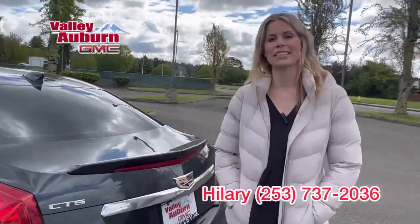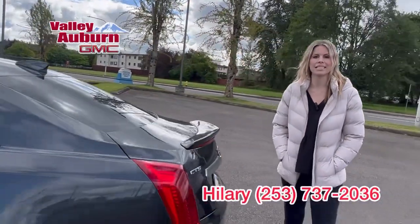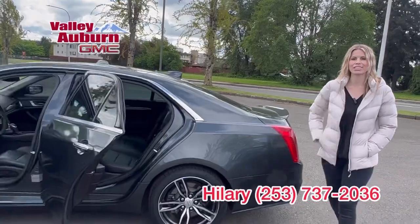It is here for a great deal. I would love to help you — call, text, email, come see me, Hillary, here at Valley GMC.